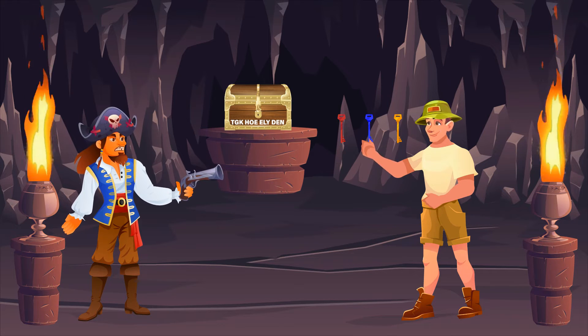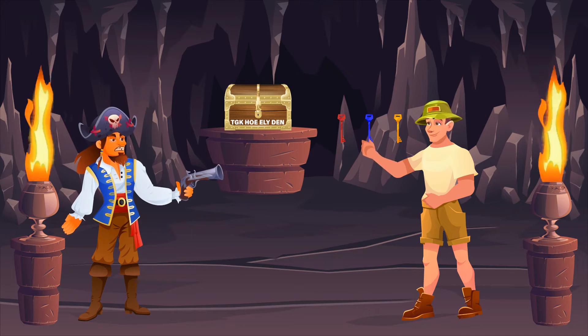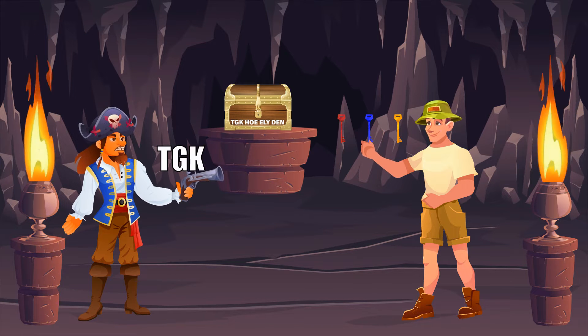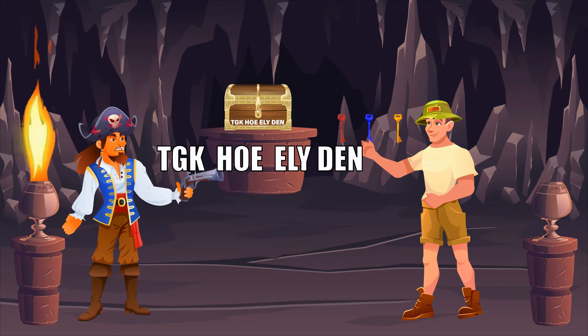Only one of them can open the treasure chest, and he only has one chance to choose the right key. If he picks incorrectly, he has to leave and never return. The adventurer takes a look around the cave. Behind the pirate, he sees the chest, and inscribed on it are the letters T-G-K-H-O-E-E-L-Y-D-E-N.